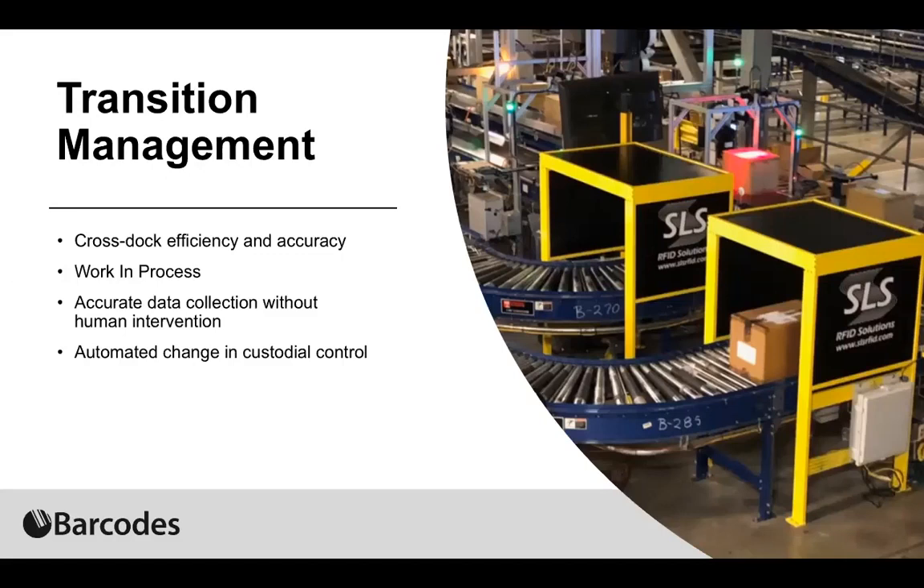In transition management, you're looking at RFID-enabled tunnels on a manufacturing line where product is being boxed and sent out to shipping. You can manage the transition from inbound to outbound without human intervention, and work-in-process as raw materials are moved into finished goods can happen automatically with accurate data. One of the big advantages of RFID over barcode is the ability to read everything inside a box without line of sight, which you would require with barcode — that's one of the big differences in these transition processes where RFID can really have a big payoff.